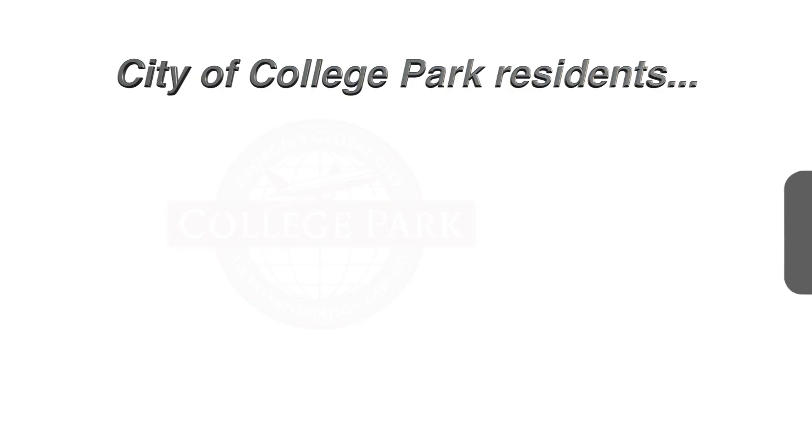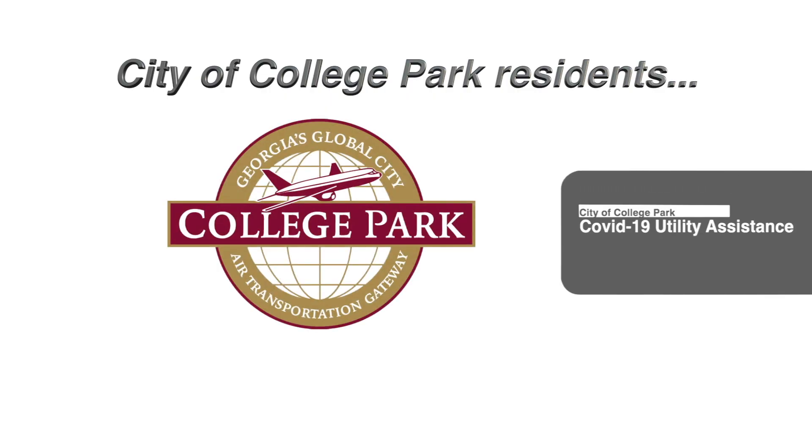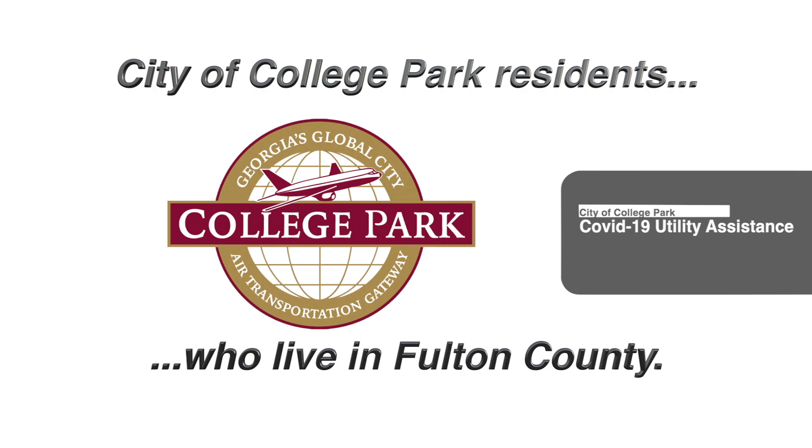That's great info, Melissa. I can assure you that we'll work together to make this process run smoothly. As a reminder, this great program is for the City of College Park residents living in Fulton County. Once again, it runs from April 9th and ends on May 21st. Best wishes to all those who apply.